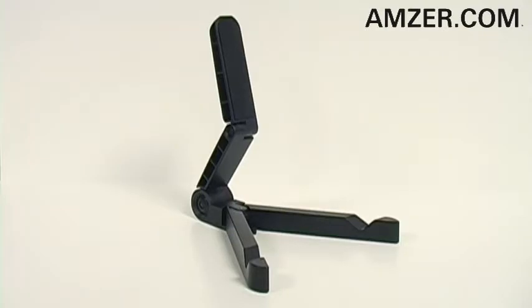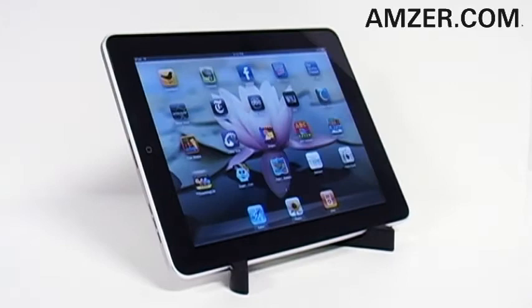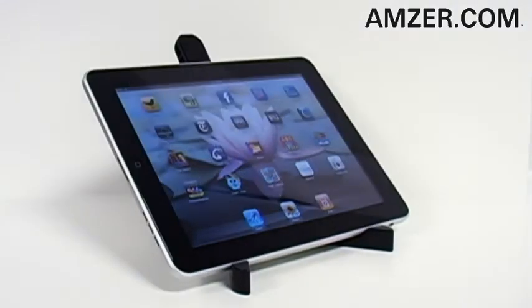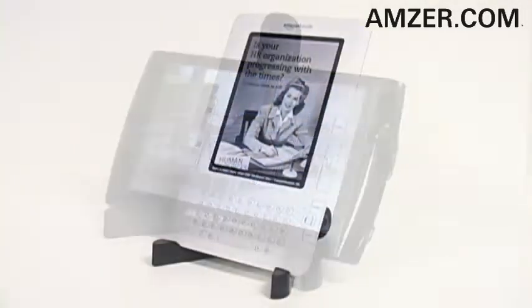This is Amzer.com. Thanks for tuning in. And if you've got an iPad or tablet computer, check out Amzer's Foldo Stand Up. This brilliantly designed product lets you decide how to display your iPad, your tablet, or your ebook.